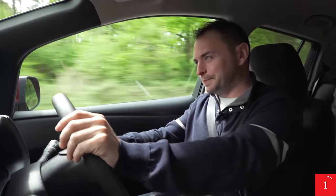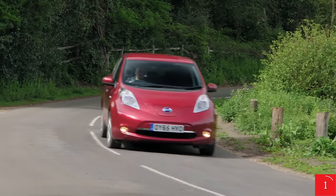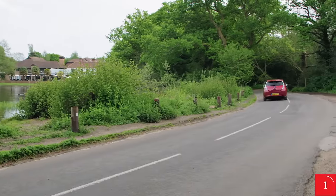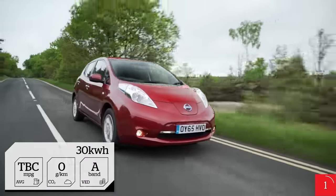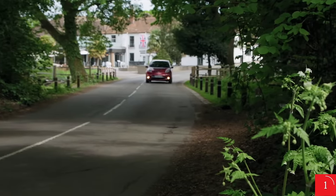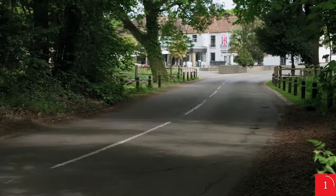The good news is battery technology is getting better. The Leaf has two battery options: a 24 kilowatt-hour that, according to Nissan, will do 109 miles, or a 30 kilowatt-hour which will extend this by 44 miles. In the real world though, it's more likely to be closer to 70 to 80 miles for the 24 kilowatt-hour and between 100 and 120 miles for the 30 kilowatt-hour.